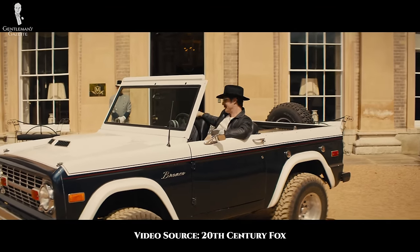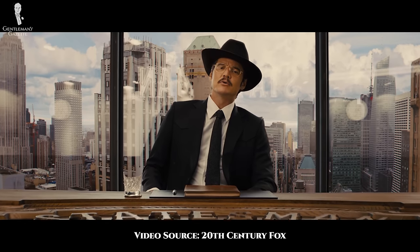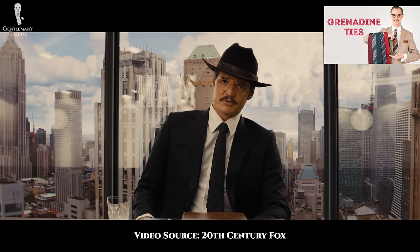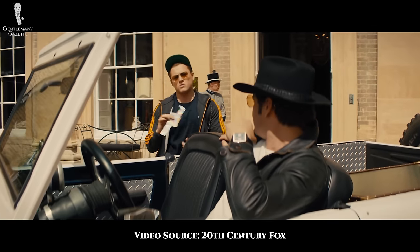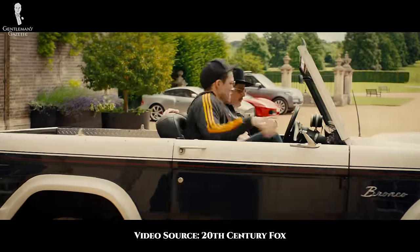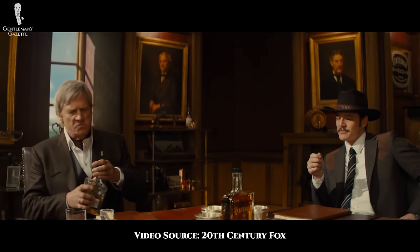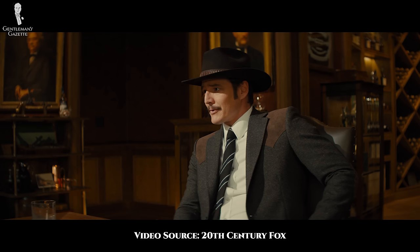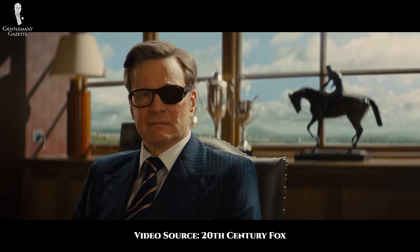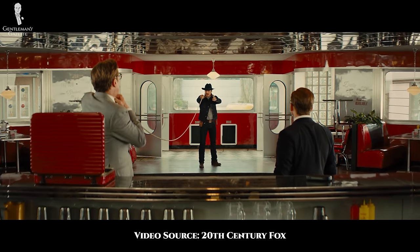The final Statesman to discuss here is Whiskey, as played by Pedro Pascal. We first see him in a black colored western jacket, as well as a black hat, a white shirt, and a black grenadine tie. Another ensemble consists of a black leather jacket, white t-shirt, jeans, and what might appear to be Wellington-style boots. Other features of his outfits include a studded belt, a dark brown hat, similarly two-toned jackets, a striped grenadine tie, skiing attire, and typical denim-on-denim Statesman ensembles.